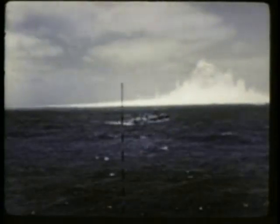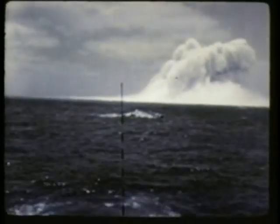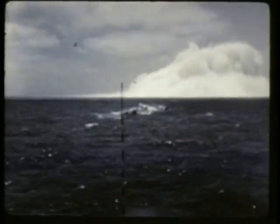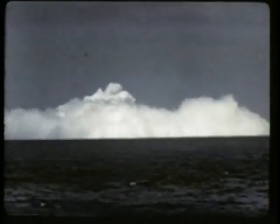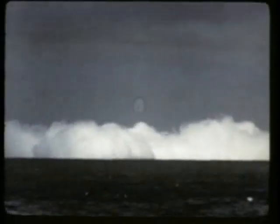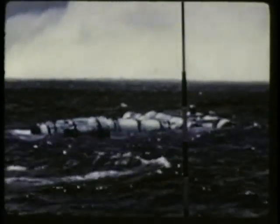Two well-defined plume formations occurred. The first plumes reached a diameter of three thousand one hundred feet and a maximum height of fourteen hundred and ten feet, nineteen seconds after detonation. The second well-defined plume reached a height of seven hundred seventy feet, thirty-eight seconds after detonation. The outfall and descent of the material in the several plumes resulted in a well-defined base surge about six hundred forty feet in height and extending outward about forty-eight hundred feet.